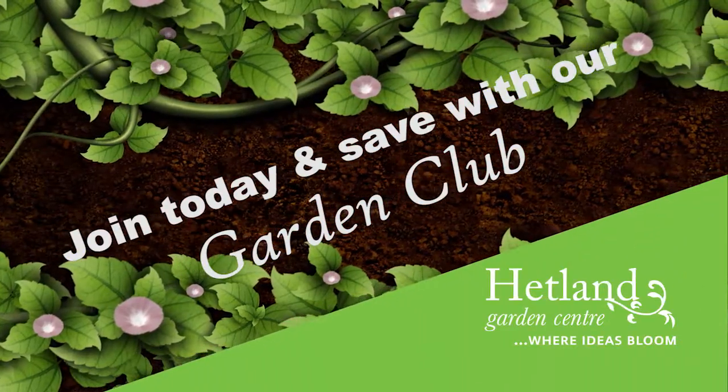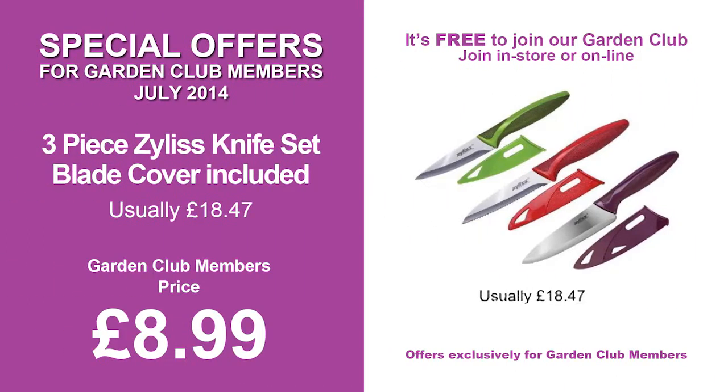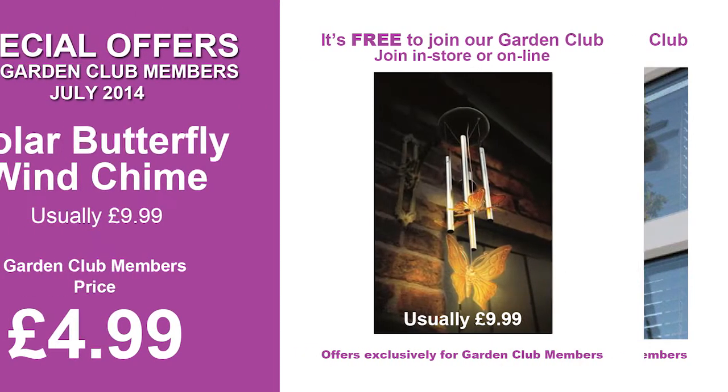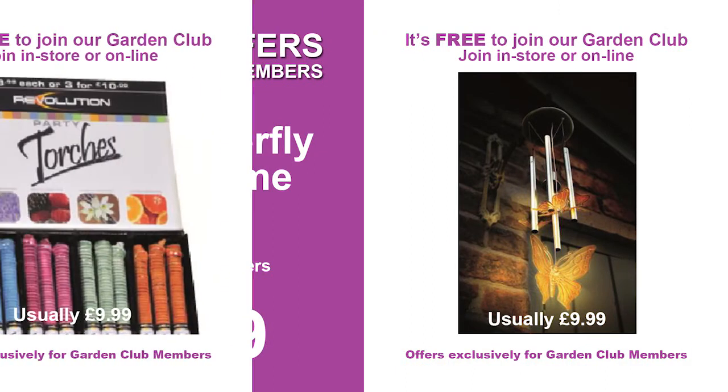Or how about making your own Ezio yogurt? Remember to join our gardening club. It's free to join and you'll be entitled to exclusive garden club promotions. Be invited to special garden club events, receive two Hetland newsletters and build up garden club points to spend in store.